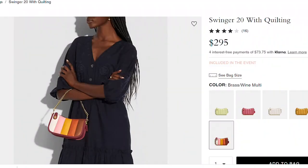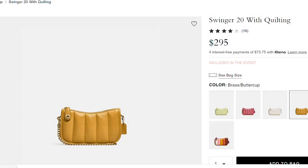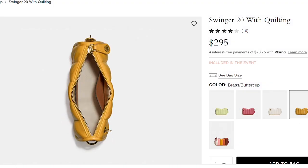Bag number three is the Swinger 20 bag, and this gives me life. It is so cute and adorable. Even though it's small, it packs a punch. With that whole quilting situation, I feel like it screams fall. They have it in a few different really cute colors — buttercup, chalk, and multi. All three are beautiful fall colors. The multi gives me a very fun color palette. The buttercup is kind of like a little caramel. I love the look of a tiny little bag that you just kind of grab and carry in your hands. It saves you from carrying a huge tote. For me, this screams go-to brunch or date night bag.